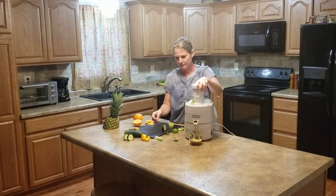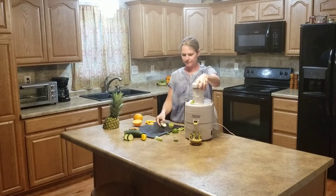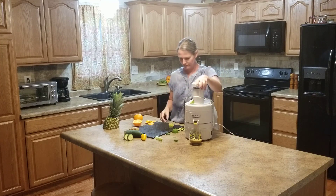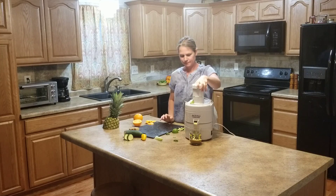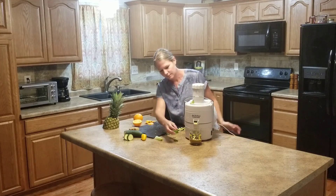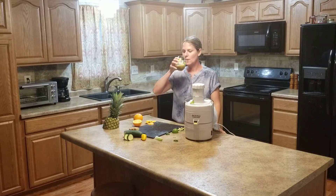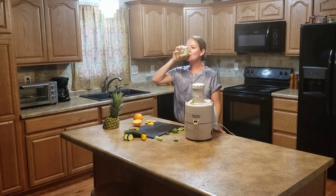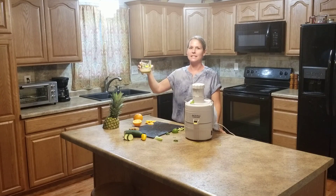a pepper, more cucumber and sweet, our lime. These are delicious. Alright.